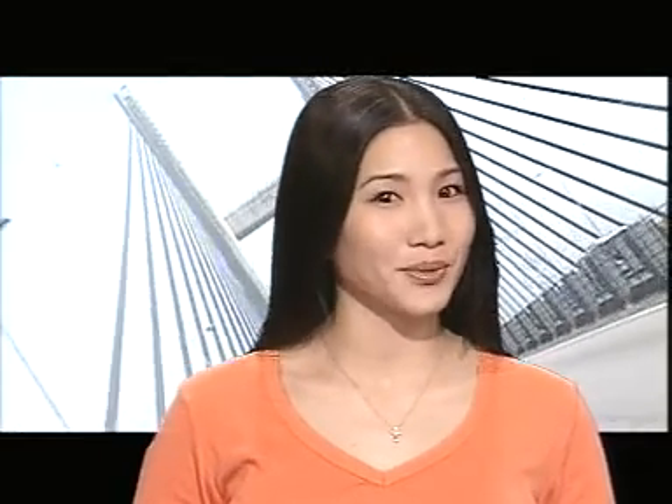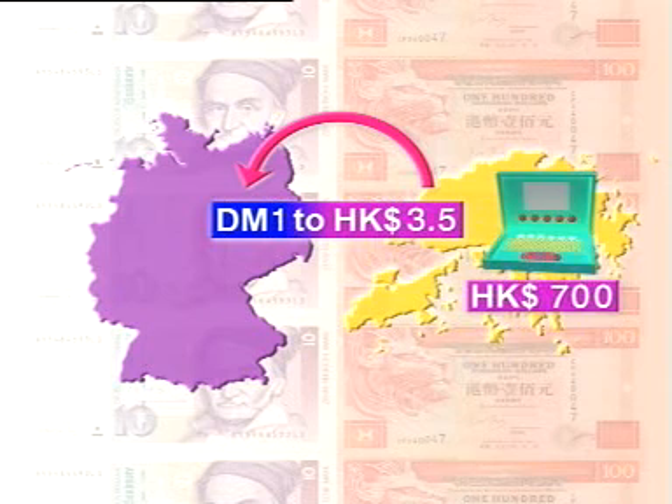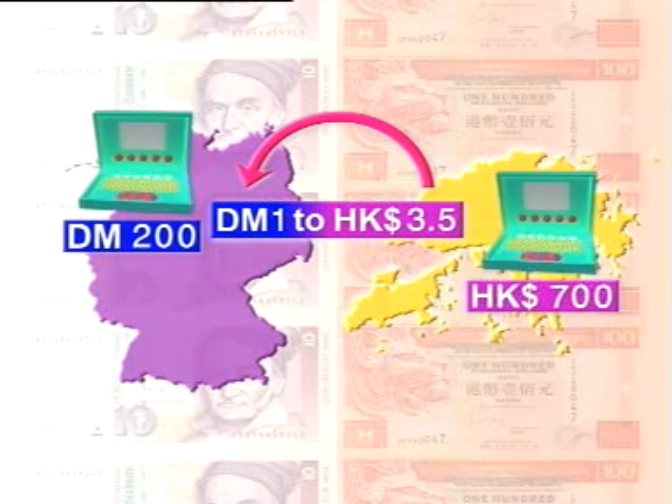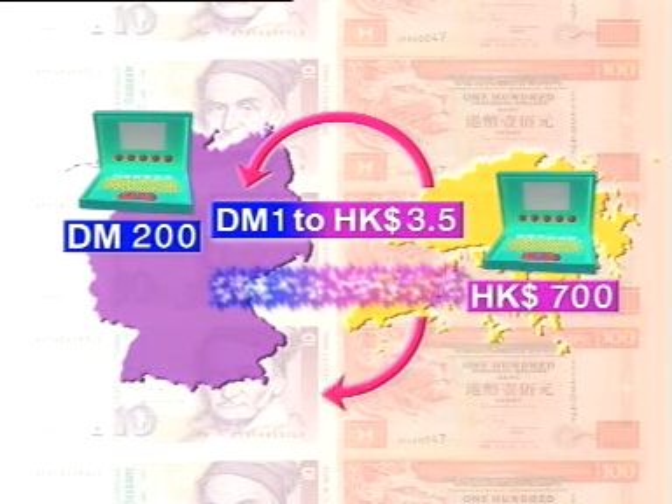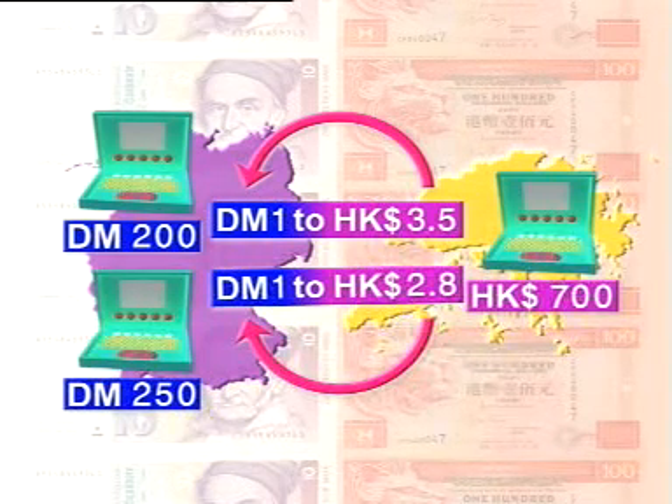Conversely, if the Hong Kong dollar is revalued, the price of imported goods in the local market will go down, but this will adversely affect the export of Hong Kong. Take locally produced educational electronic products popular in European and US markets as an example. If a product is priced at 700 Hong Kong dollars and the exchange rate is 1 Deutsche mark to 3.5 Hong Kong dollars, the product sells at 200 Deutsche marks in Germany. If the Hong Kong dollar revalues and 1 Deutsche mark can now only exchange for 2.8 Hong Kong dollars, the same product must be sold at 250 Deutsche marks. The price of Hong Kong products in overseas markets will be higher, their competitiveness will be weakened, and Hong Kong exports will decrease.